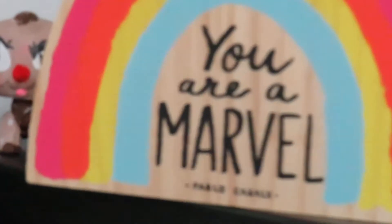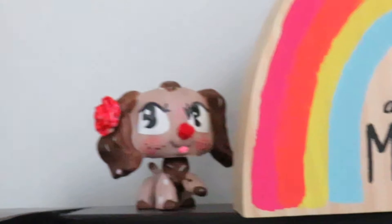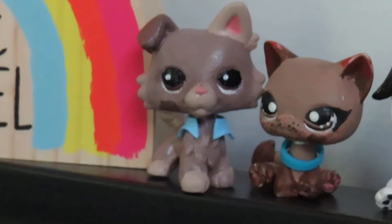Up here we're getting into the LPS. I have this cute little sign that says 'you are a marvel' — Pablo Casals. And then I have this beautiful custom that my friend made and hated so she gave it to me, because I'm clearly the trash can here. Then I have a sticker which I made — it's really the only custom I've finished and actually liked.